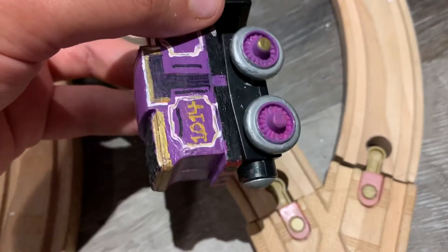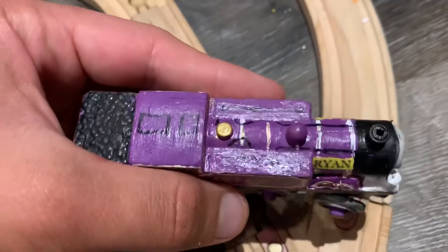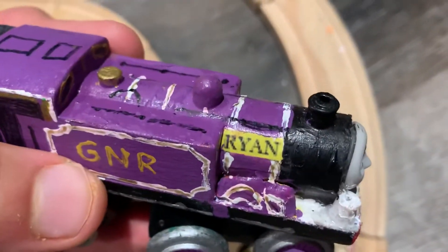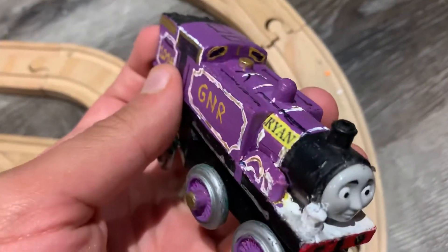There's the taillight, the gold lining on the coal bunker, as well as the handrails all over, and the pipework. I also added his nameplate right there — both sides are yellow. But I might redo these one day and make them smaller.